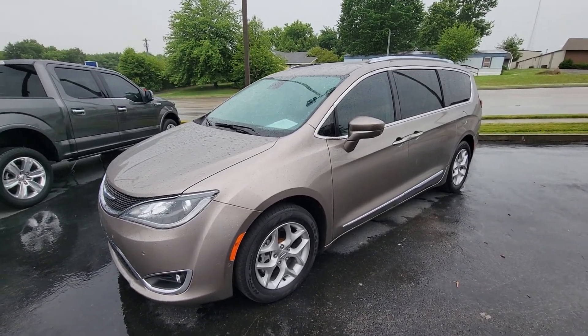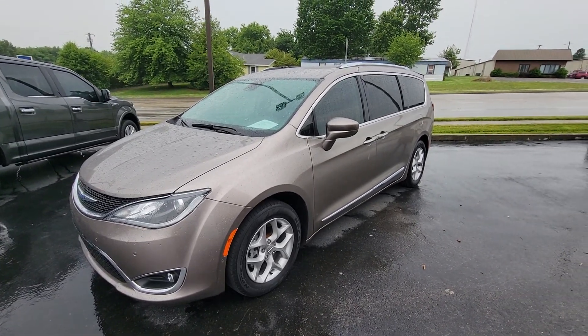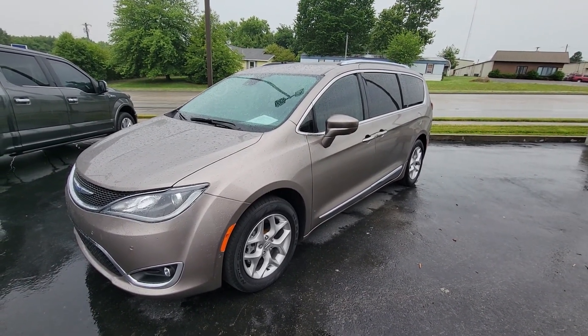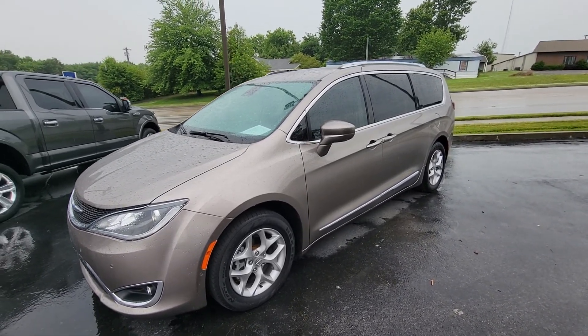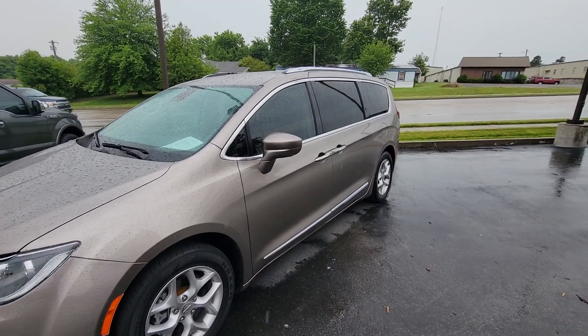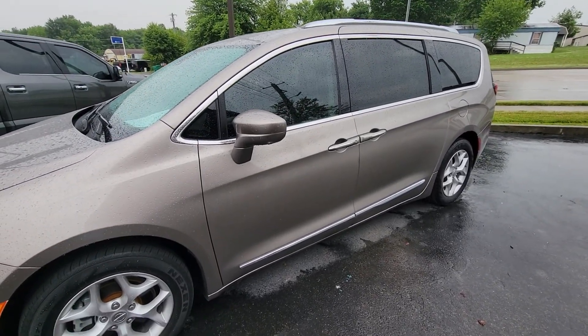Hey Meredith, this is Adam with Perkins Motorplex. I was wanting to show you today our 2018 Chrysler Pacifica Touring Edition. This is a beautiful van. I am extremely partial to vans — people give me a hard time all the time because I do get fired up talking about some of the features, but I really think you're going to be impressed.